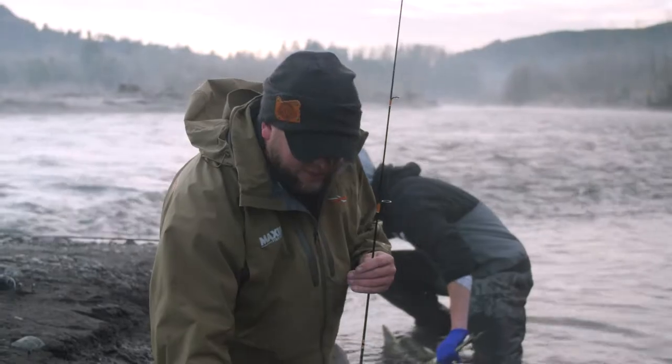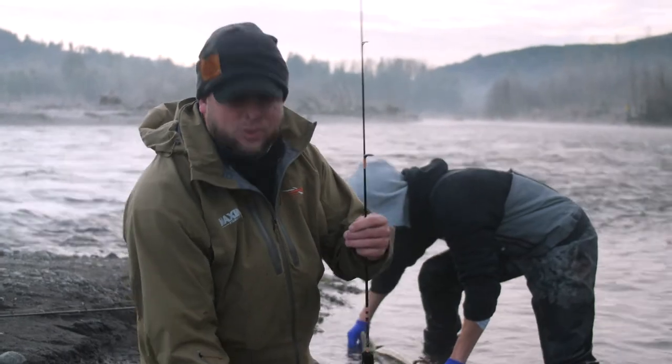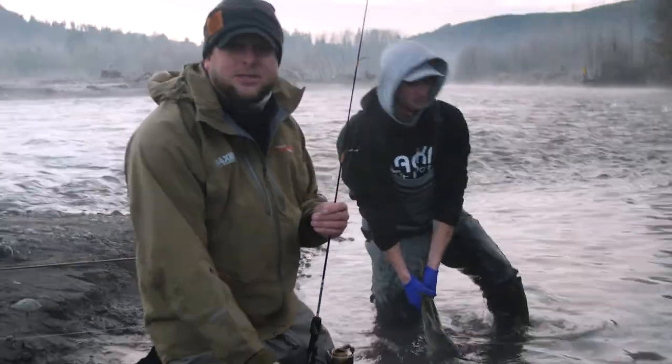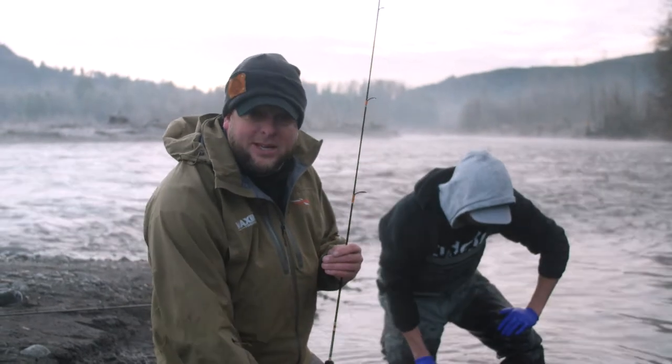So yesterday we were catching these dollies on twitching jigs — half ounce and three-eighths ounce. Today in this calm, clear water I just downsized: six pound line, ultralight rod, and a quarter ounce maxi jig. I figured that might get them to bite. What I noticed is that when I fished it fast they didn't want it. Put it right in front of their face and just barely twitch it, almost like bass fishing.